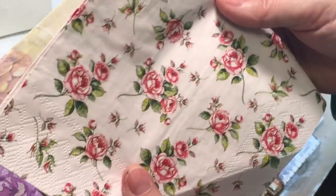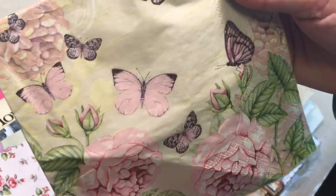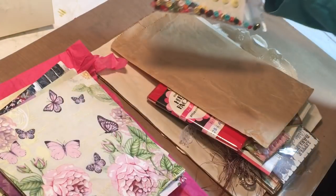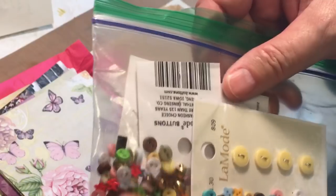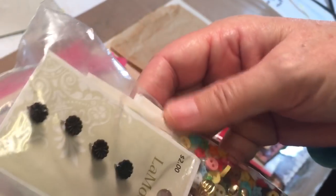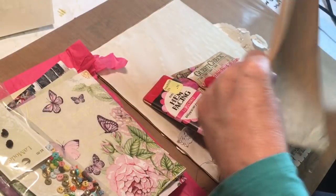She also added some other really cute napkins — I love the roses, and look at all the fun butterflies! Thank you Sylvia for the napkins. She's also got a little bag of teeny tiny buttons, some still on the cards. Really fun!